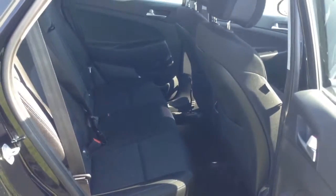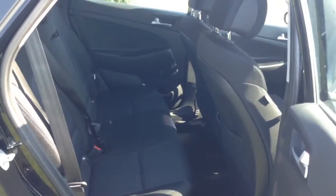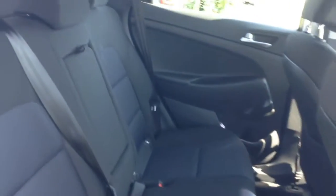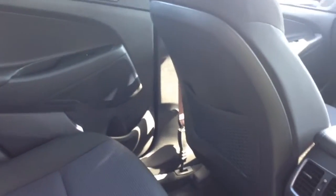Moving into the rear of the vehicle, in the back you have a cloth interior running right the way through, all in excellent condition, with three seats in the rear fitted with three-point seatbelts, headrests, and all equipped with isofix. Additional storage in the rear of the front seats and plenty of legroom in the back.